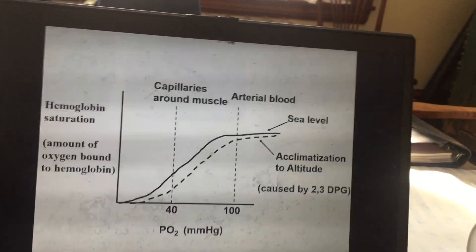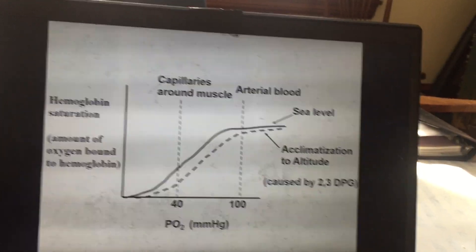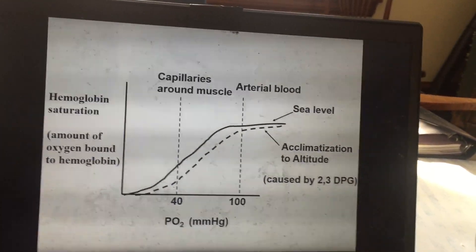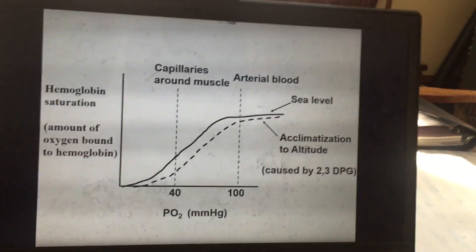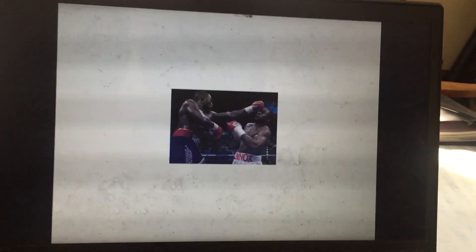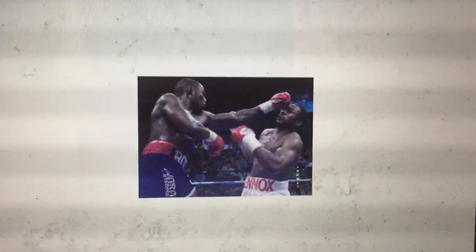Recall that during exercise there are other factors that also cause this hemoglobin saturation curve to shift to the right. Those other factors are an increase in carbon dioxide produced at the muscle, an increase in acidity from hydrogen ions produced at the muscle, and also an increase in temperature during exercise.